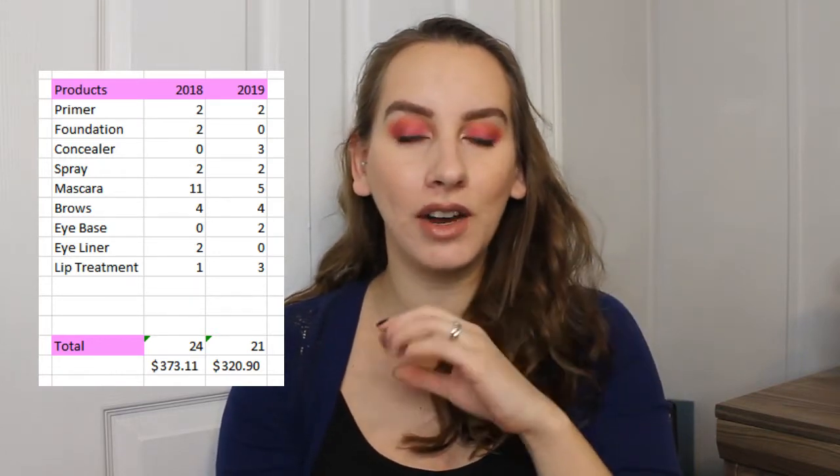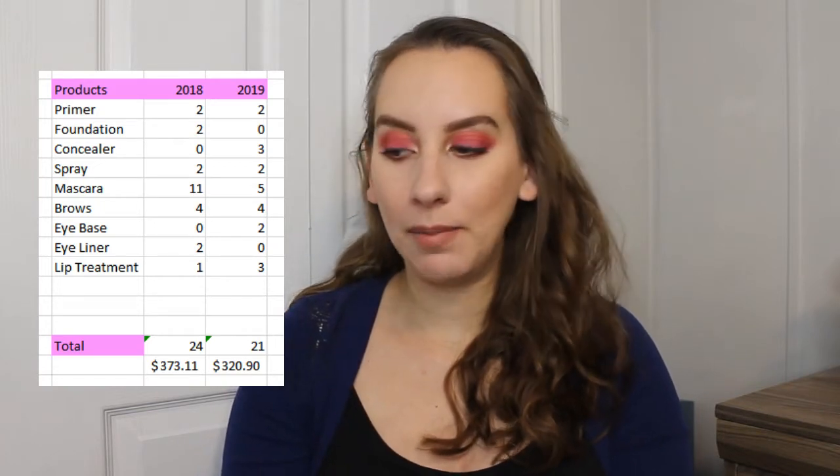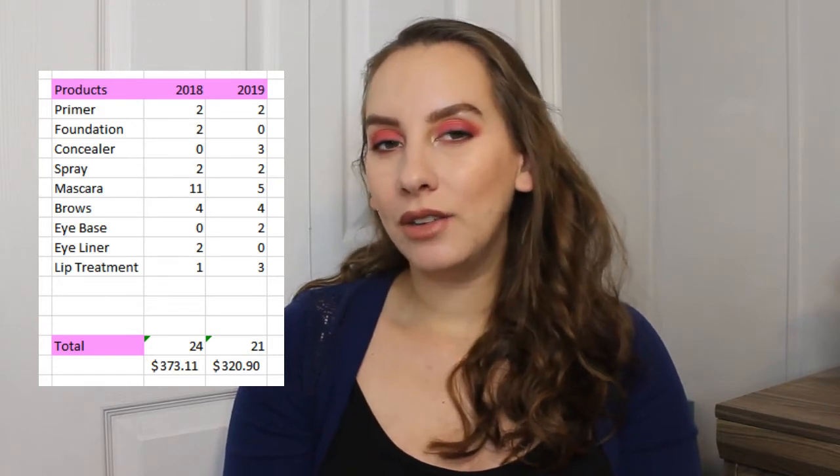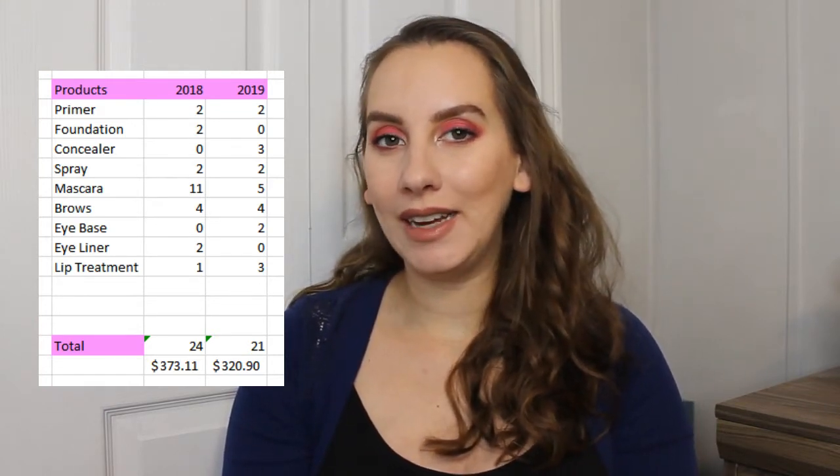I'm now going to hop over to show you all of the products that I was able to use up, and we'll talk about how many I used up in 2018 versus how many I used up in 2019 so that way you can see all of my empties. For categories that I have zero in for this year — I didn't finish off any foundations in 2019, which is crazy. I have a few that are so close; I tried really hard to push them out before the end of the year but it just didn't happen. I used up two foundations in 2018, and then the other category that's zero is eyeliners — I used up two liquid eyeliners in 2018 and didn't use up any eyeliners of any kind in 2019.